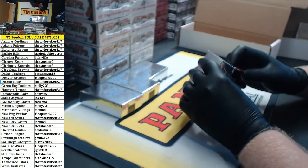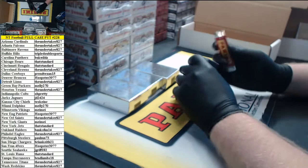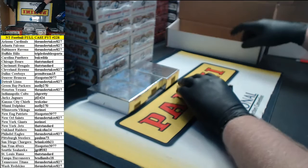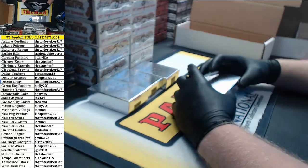Three boxes are kind of bulging a bit here. Alright, good luck everybody, here we go.